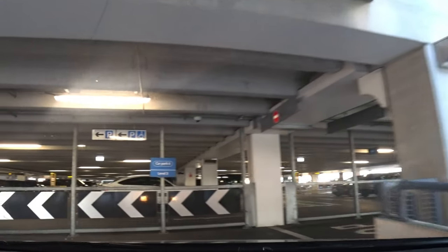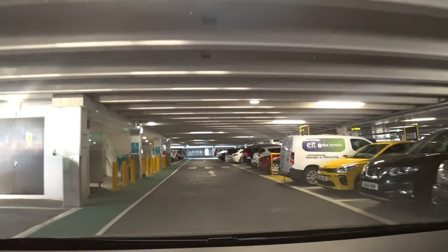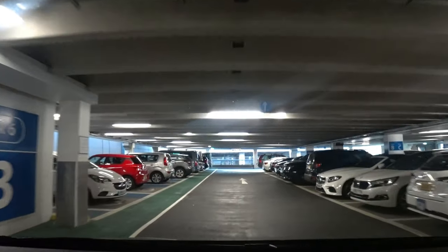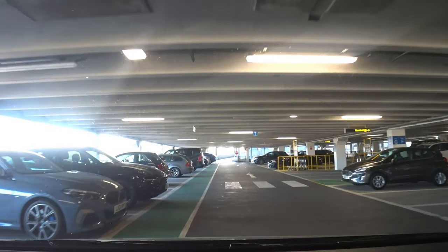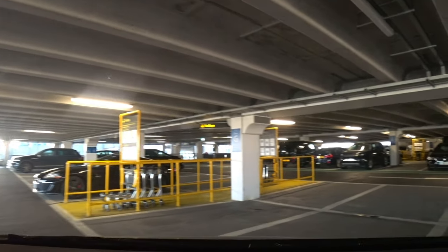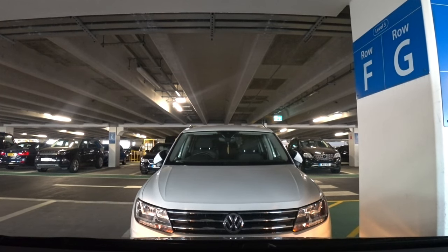We now head upwards for short stay parking and today we're heading up to level three. My advice to you is to park your vehicle away from other vehicles — this is simply to avoid any kind of accidental damage to your car. I've now found some parking spaces with a little bit more space around me. I like to park by the gangway, which is by this small zebra crossing — it gives you that little bit of extra room. Remember where you've parked; in my case it's level three, row G.